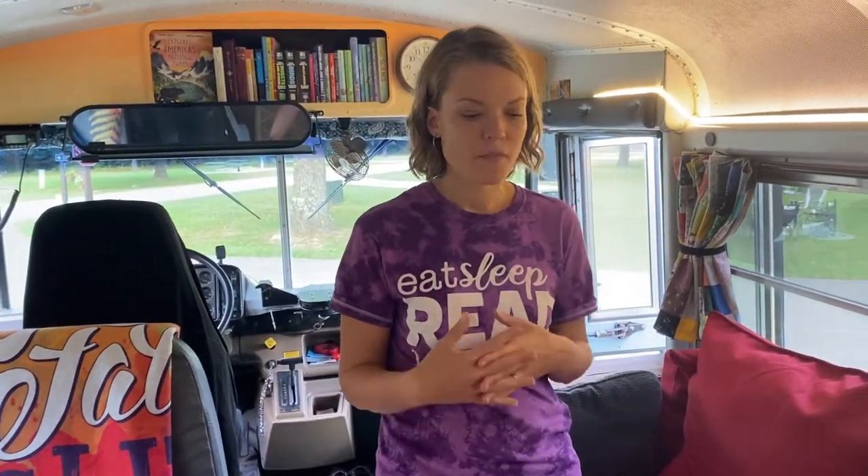One of the questions we hear is: where do you keep all of your homeschool stuff? Any homeschooler knows there is a lot of stuff involved with homeschooling, and just looking around you'd wonder if any school goes on here. So I'm going to show you where we keep all of our homeschool stuff.